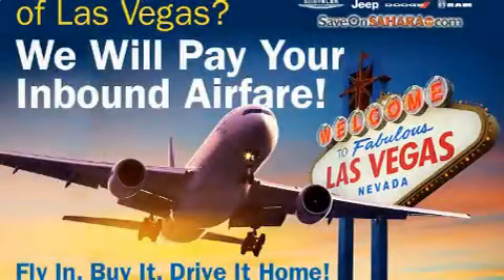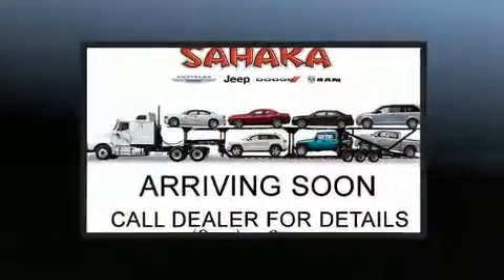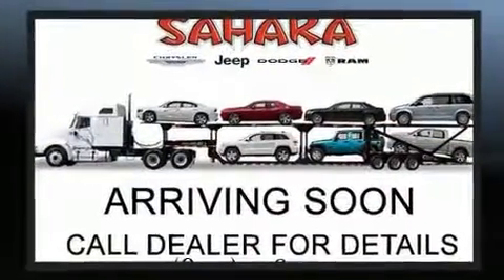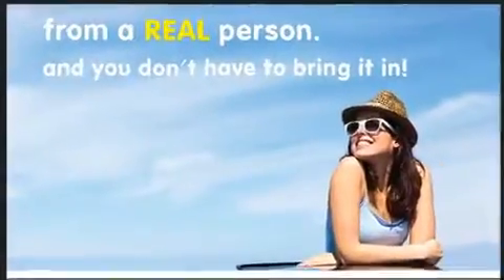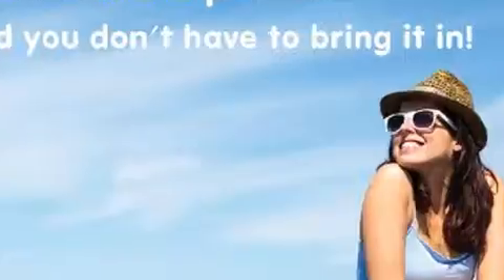Come test drive this 2019 Jeep Cherokee. Smooth gear shifts are achieved thanks to the 2.4-liter four-cylinder engine. For added security, dynamic stability control supplements the drivetrain. This model accommodates five passengers comfortably.